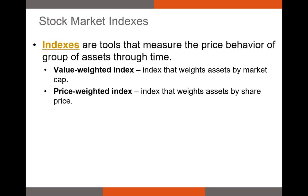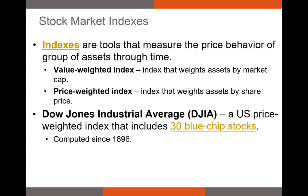Price-weighted indexes are older and more easy to calculate an average from. Before we calculate the index returns and values, let's talk about the most prominent indexes in the world.